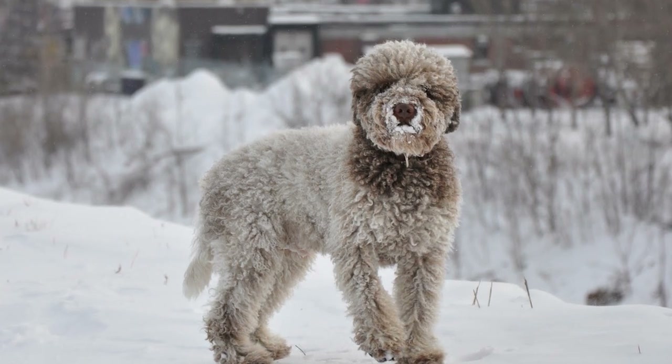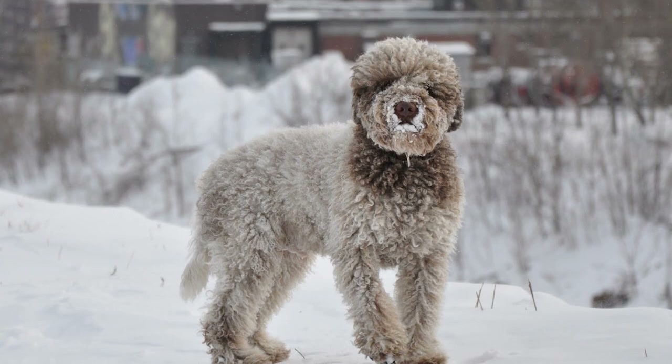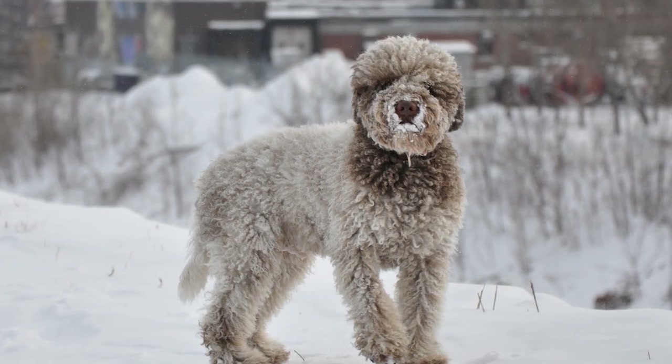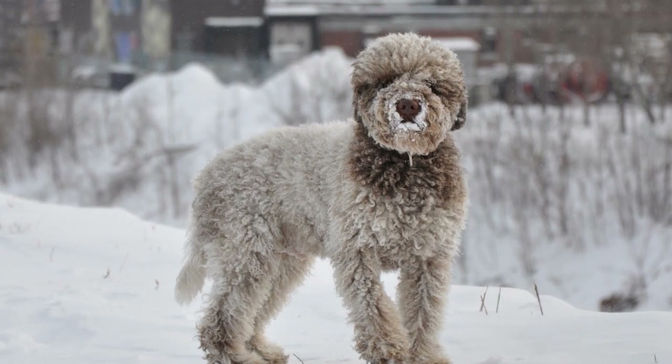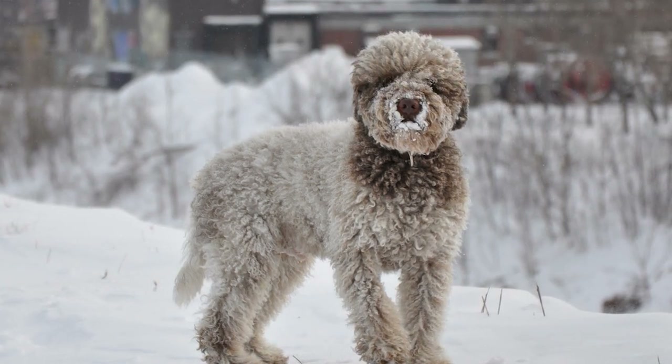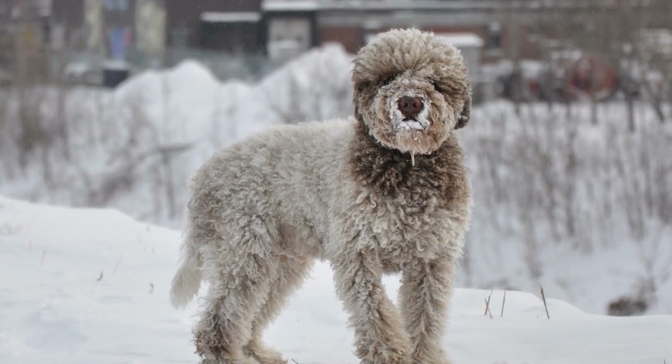Alright guys, that's the end of our list of top 10 interesting facts about the Lagotto Romagnolo. Thank you so much for watching the video. If you already own one of these vibrant dogs, let us know about their specific traits in the comments below. Please leave a thumbs up and share the video if you liked it. For more interesting facts on different dog breeds, click on our channel and don't forget to subscribe. See you guys in the next one!